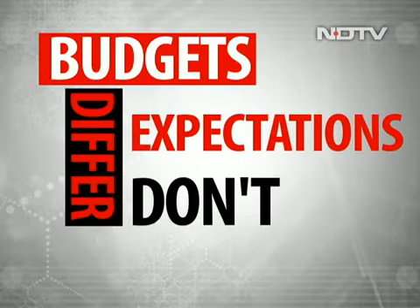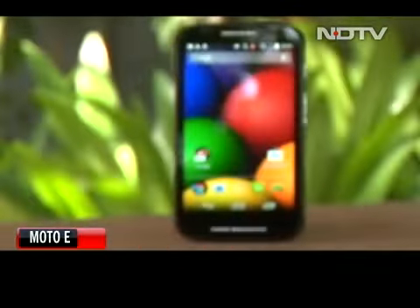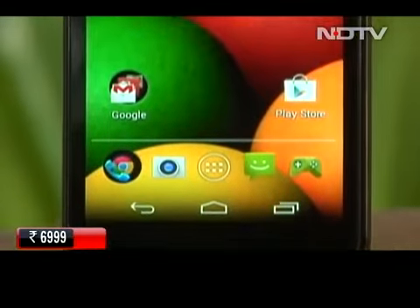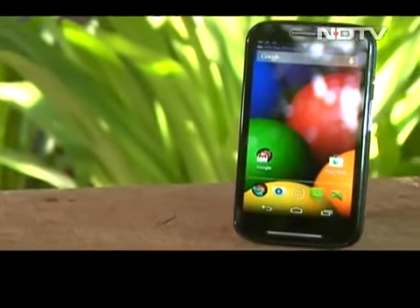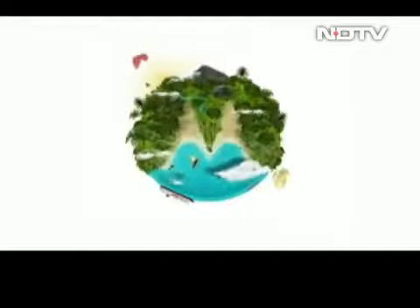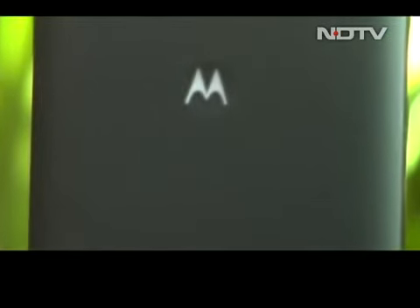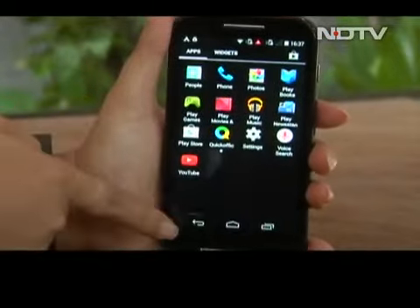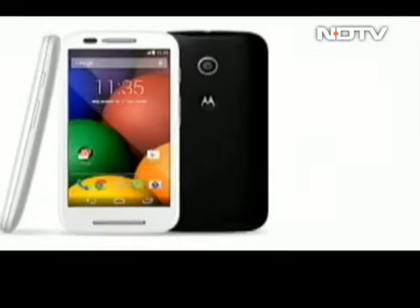Budgets differ, expectations don't. To cash in on just that, Motorola brings its Moto E at 6,999 rupees to fulfill expectations and make other smartphones look very expensive. The name of the game in the Indian market is to bring high-spec phones at rock bottom prices — a game played by Indian brands and local players. When a multinational iconic brand plays the same game and plays it better, it's time for a revolution to awaken. That is what the E from Motorola represents. While it's cheaper than the competition, it's nowhere close to cheap. The Moto E's motto is 'made to last, priced for all' — its tagline and also its soul and spirit.